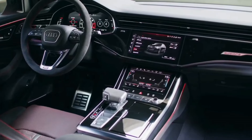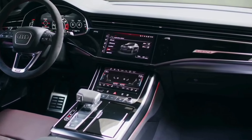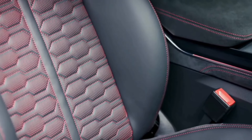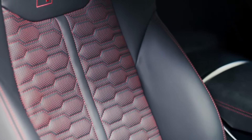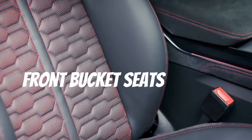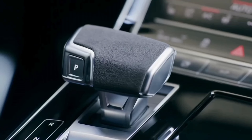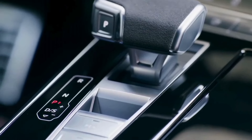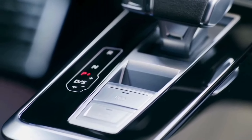The cabin of the 2025 RS Q8 is splurged with premium materials and offered with a five-seat layout. It is mostly the same as the Q8, although it has some special trim pieces and sportier, more aggressively bolstered front bucket seats to hold driver and front passenger in place. RS logos are also sprinkled throughout the cabin.